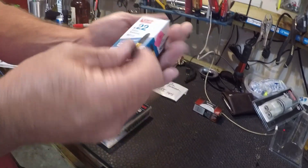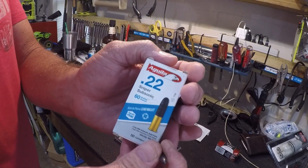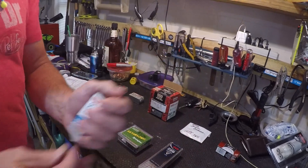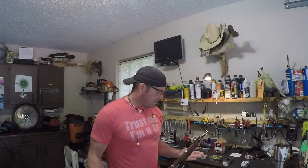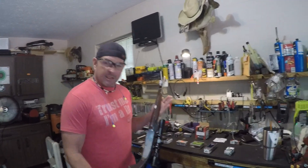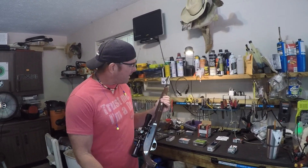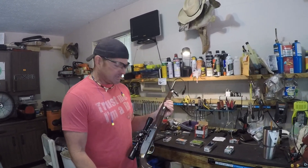My favorite is the Aguila Sniper Subsonic. All the ammo that we're testing, we're going to fire today out of a Nylon 66. This particular one was made in 1986 and it does have a 19.5-inch barrel.